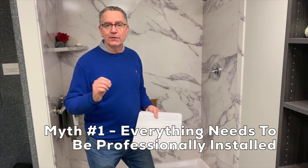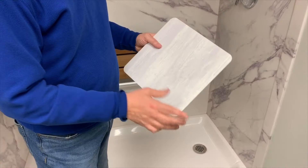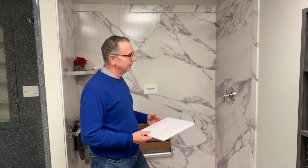So the first myth I want to share with you is that everything needs to be professionally installed. That's a pile of crap. Reality is there are some systems that are simple. This one here is a PVC composite — it's a quarter inch deck. They come in sheets either 36 by 80, 36 by 96, 60 by 80, or 60 by 96.